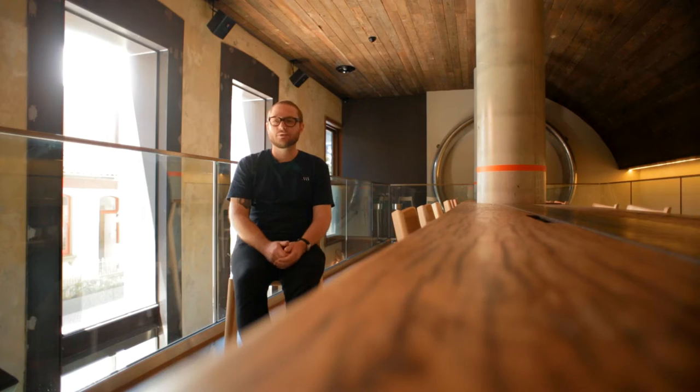Welcome to Automata. This is my first restaurant. We're down here in Chippendale in Sydney.